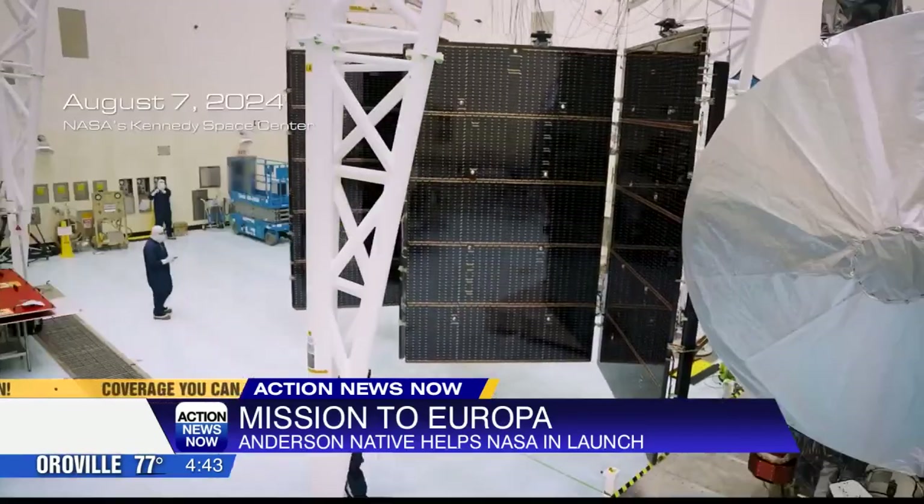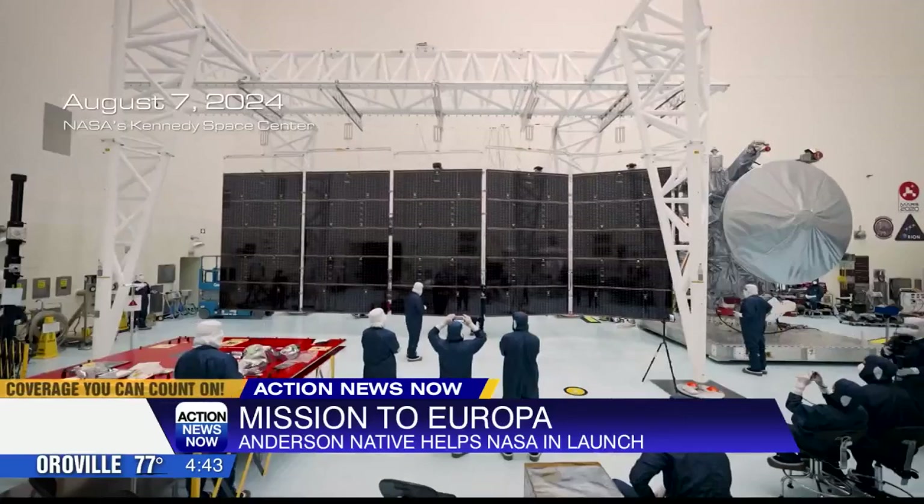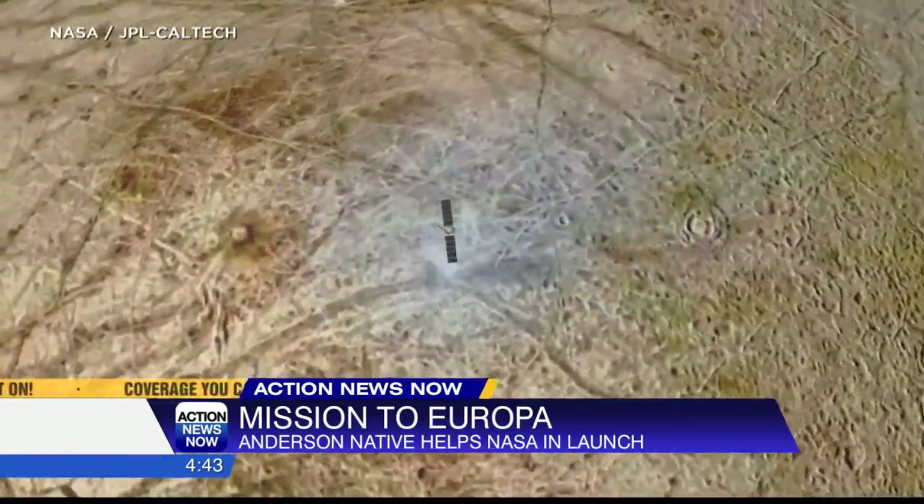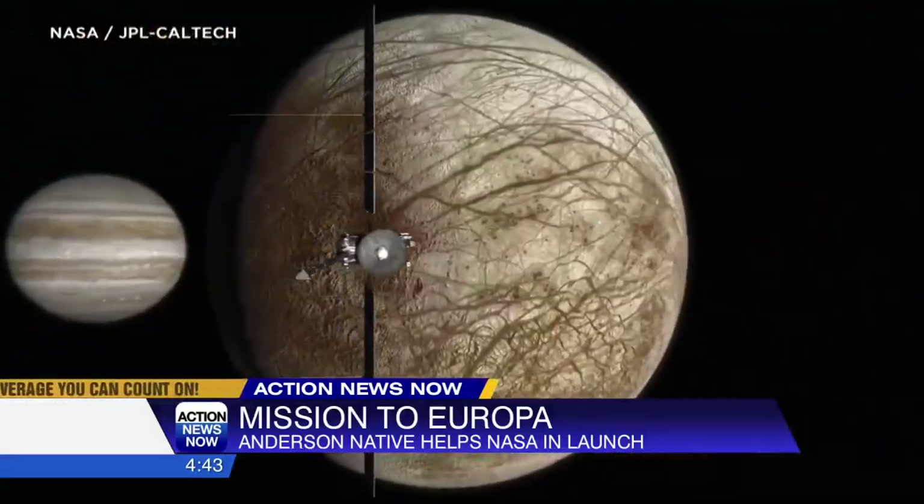And there's even a chance that the heat could cause blurry images. The Clipper has to turn around from the direction it's going and slow down in order to get the first shot of Europa.